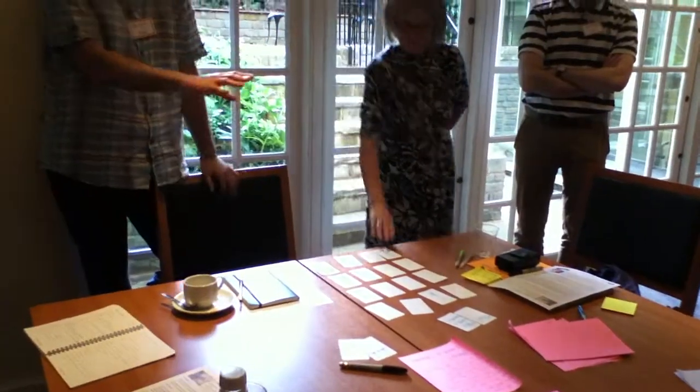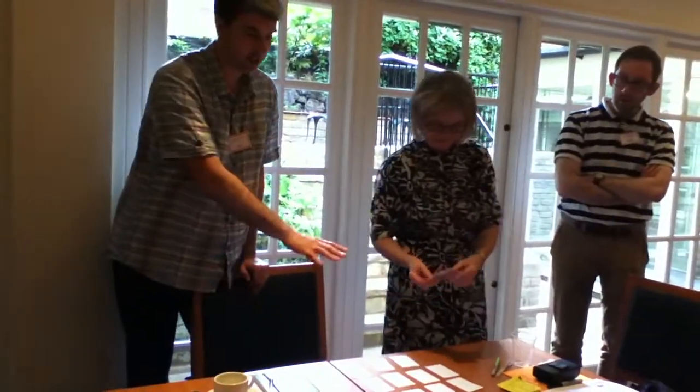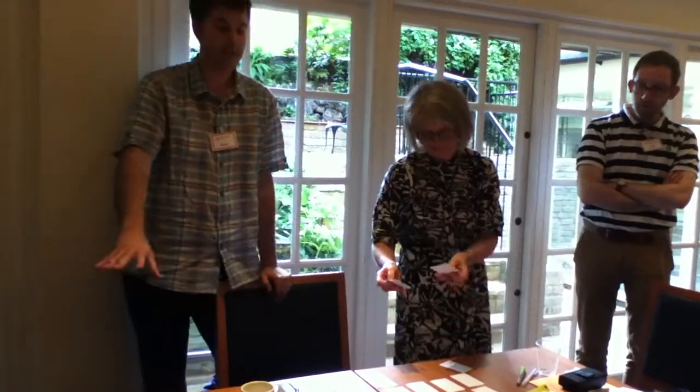It is essentially a twinning, matching card game. All the cards are shuffled. At the moment we've got 16, but we have various different versions where you could have more cards, or two different sets of cards, because we've got questions on some of them and answers on others. So essentially we've got 16 here: 8 questions, 8 answers.